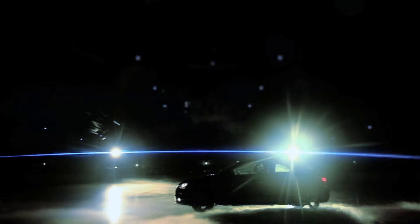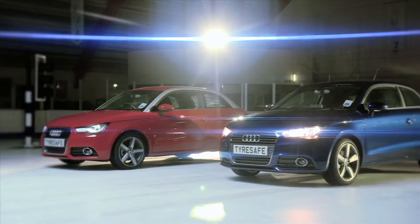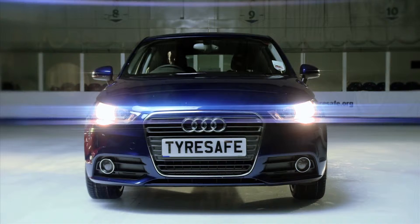To demonstrate the difference between winter and summer tyres, we're going to carry out two tests. The first is a braking test, which will show clearly the difference in stopping distances for the two tyres. The second is a cornering test, which will show how effective the different tyres are at gripping in cold conditions. We have two virtually identical Audis — the red car is fitted with standard summer tyres and the blue with winter tyres, designed to provide better grip and safety when temperatures drop below 7 degrees C.